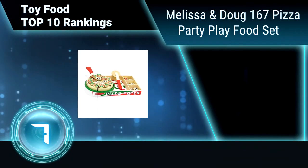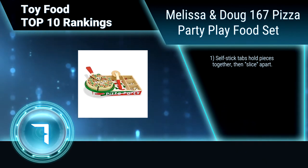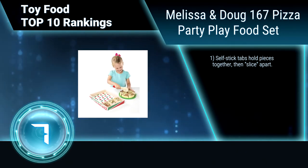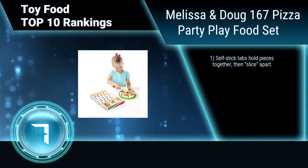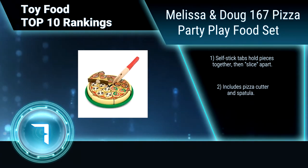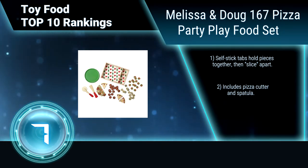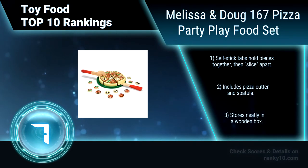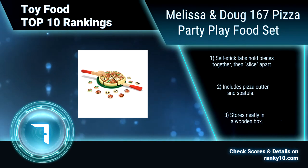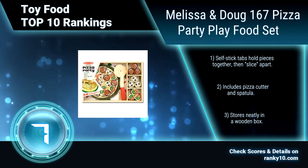Ranking number 7: Melissa and Doug 167 Pizza Party Play Food Set. Pretend play is a very important part of childhood development, and this toy food set gives children fun and straightforward tools. It is perfect for both independent and interactive playtime. Self-stick tabs hold pieces together, then slice apart. Includes pizza cutter and spatula. Stores neatly in a wooden box.